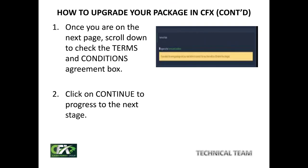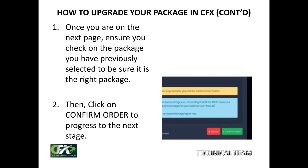As soon as you've done that, it will take you to another page where you are required to scroll down to the terms and conditions box. Just check that terms and conditions box, then click on continue to move to the next stage. The next page you are going to get to is where you are going to review for the last time the package that you have chosen to upgrade to. Once you've checked it and you are sure this is the right package, just scroll down. You will see on the right hand side at the bottom a confirm order button in green. Just click on that confirm order button.